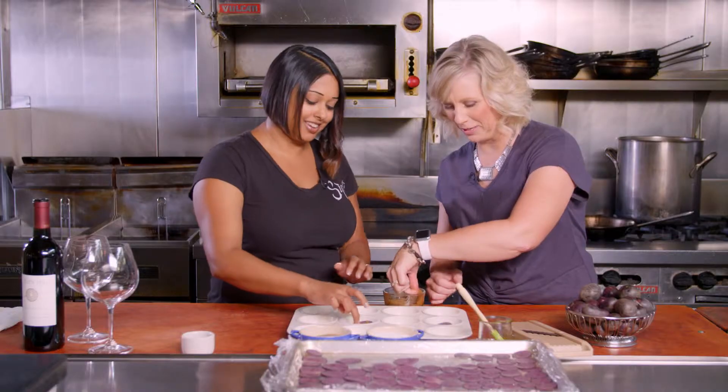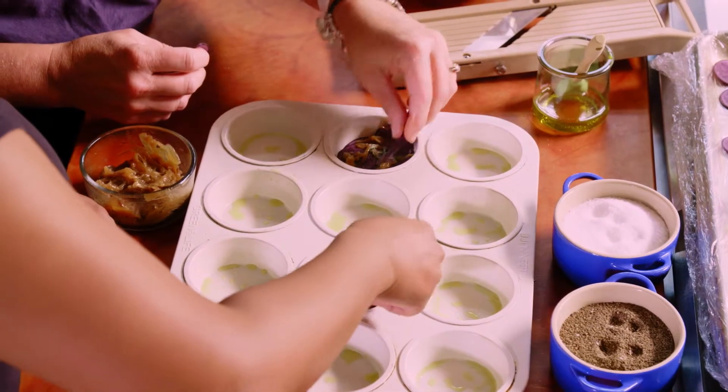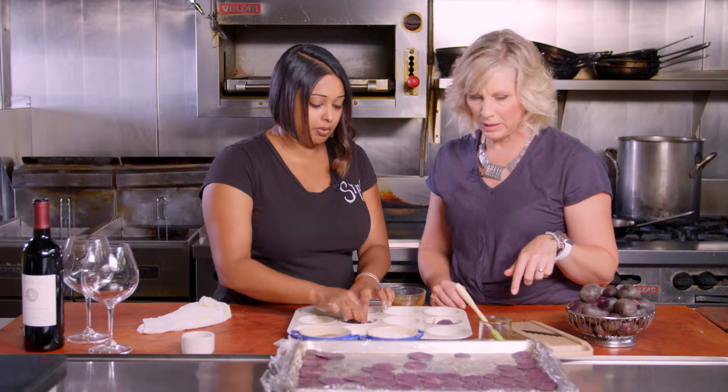These are nice and rich, and that's all natural sugar from the onion. Now we repeat the process with another layer of petals. Very simple ingredients — it's a simple dish, but the flavors are just beautiful, and paired with the wine, it really comes together well.